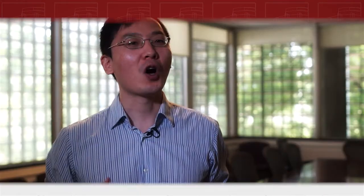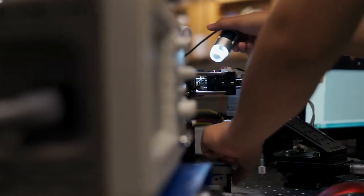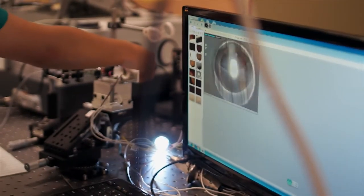Thermal emission is one of the common phenomena we can see every day. For example, a human body emits thermal infrared waves to the cold surroundings, and people developed infrared cameras to capture and image the thermal emission of bodies. However, in some cases we also need to hide our thermal signatures from those infrared cameras. So in our lab, we are working on nano-photonic structures to control and manipulate the thermal emission from bodies.